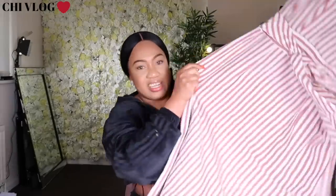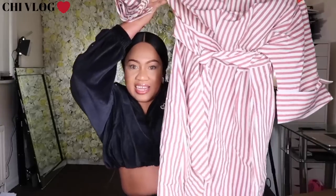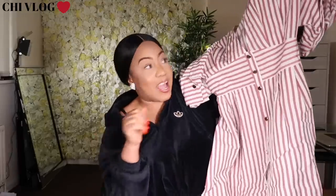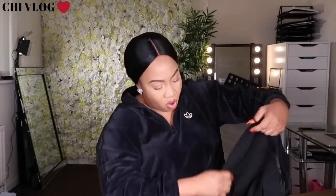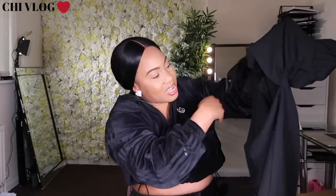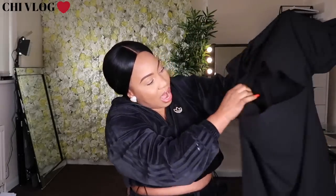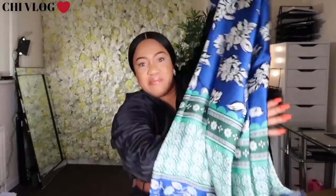Oh my God guys, look at this one — this is so beautiful. It's a dress as well. It has buttons — I won't button it all the way; I will leave it open from here down so I can be sexy. I actually bought a lot of lovely stuff. My prayer now is let them look good on me. And this one is a short dress — come on now — and it has an open detail here. This is very casual, very casual. I love this, I love the material.